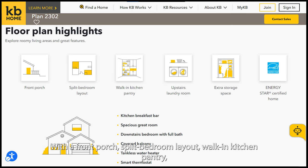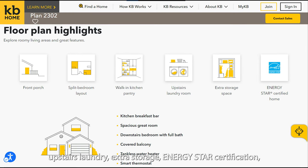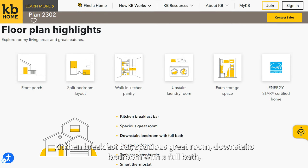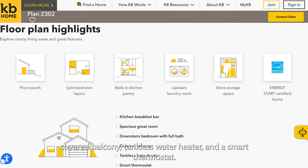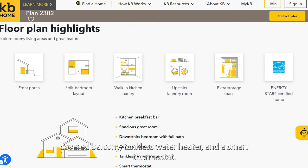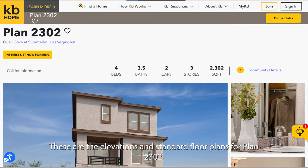Plan 2302 features a front porch, split bedroom layout, walk-in kitchen pantry, upstairs laundry, extra storage, ENERGY STAR certification, kitchen breakfast bar, spacious great room, downstairs bedroom with a full bath, covered balcony, tankless water heater, and a smart thermostat. These are the elevations and standard floor plans for Plan 2302.